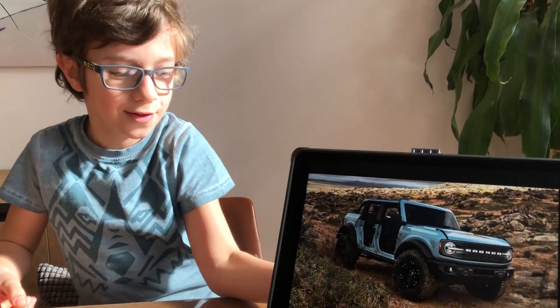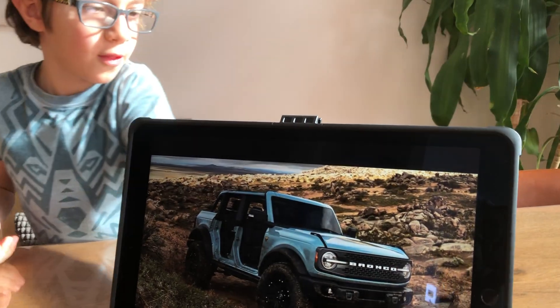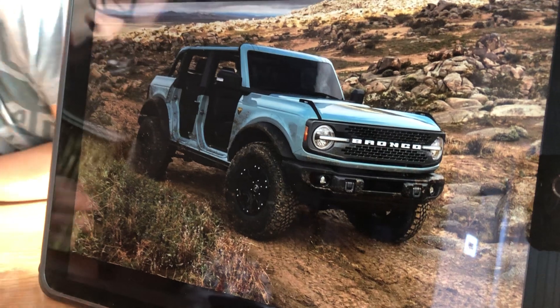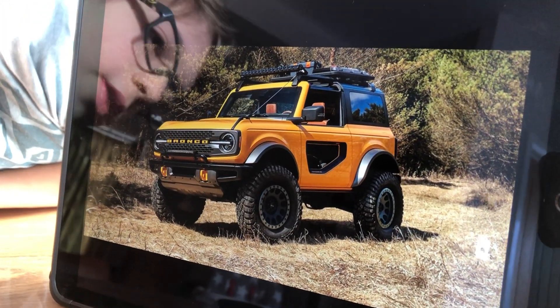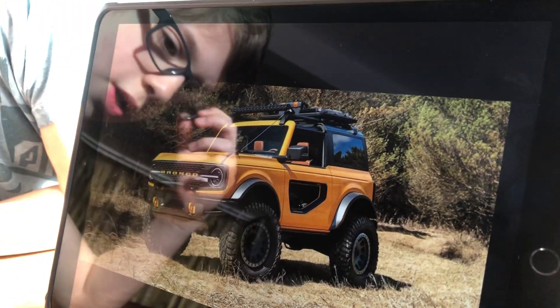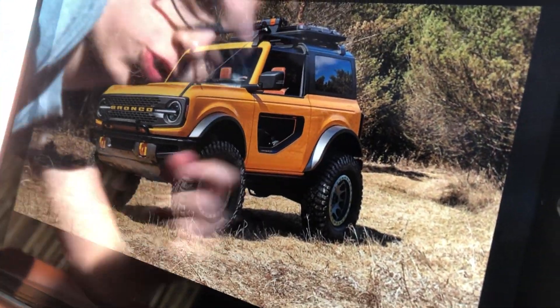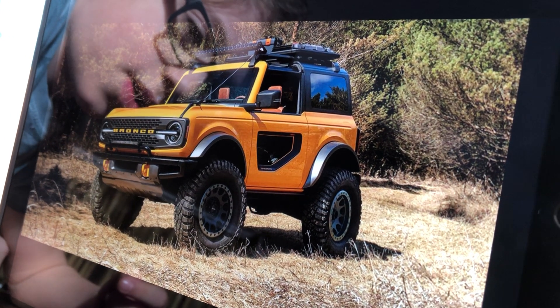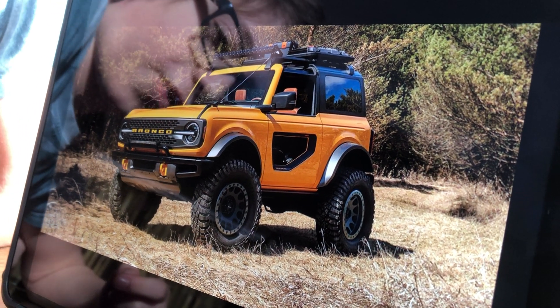Hello everyone, welcome back to Brooders and Legates in Action. Today we're going to be looking at an off-road monster — the Ford Bronco. The Ford Bronco has quite a lot of accessories as options, such as this light bar, and also massive all-terrain tires — they're 34 to 35 inches.